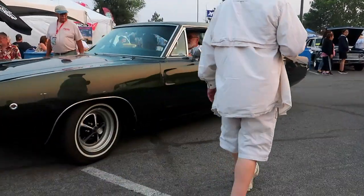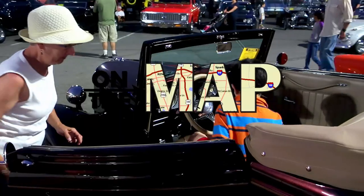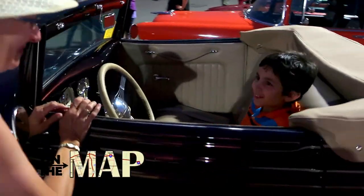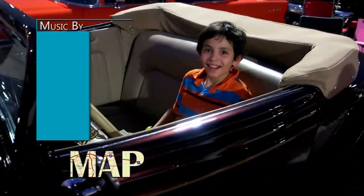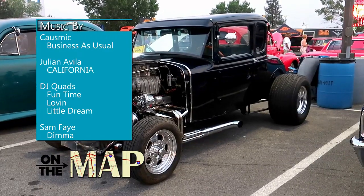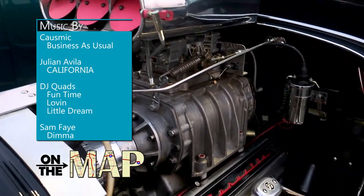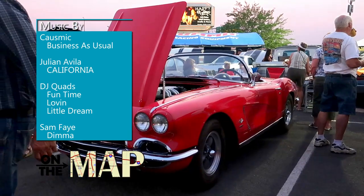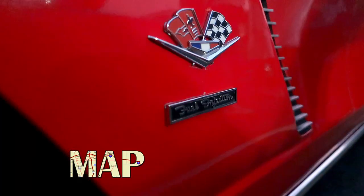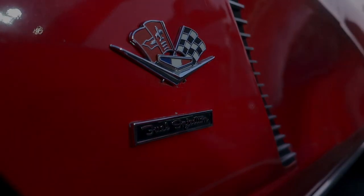If you're looking to get some automotive eye candy, be sure to put Cars & Coffee and the National Automobile Museum on the map. We hope you enjoyed today's episode — thanks for watching!